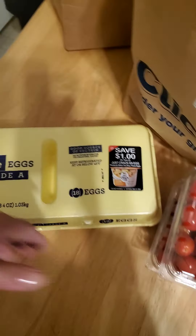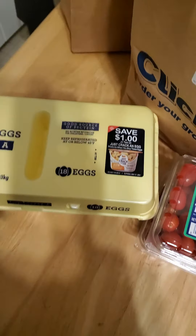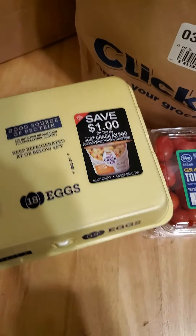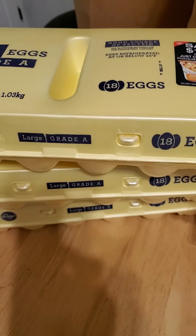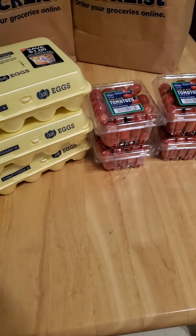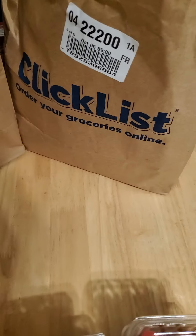I also got some regular eggs — stocking up, obviously. I got three 18-packs of eggs. I have farm eggs in the refrigerator that I like for fried eggs, but these are great for baking and just regular basic stuff. Lots of eggs and tomatoes, just grabbing some staples this trip.